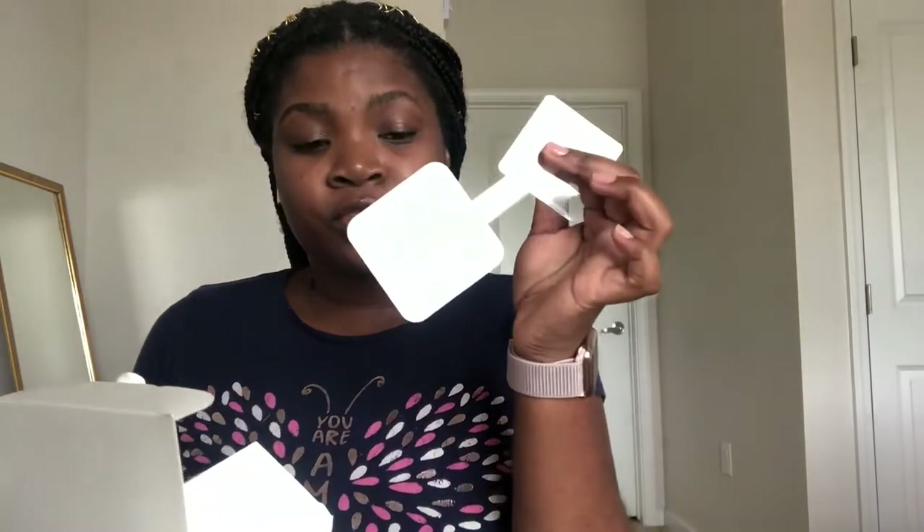The next item is this multifunction storage hook. It comes with a base so you could just stick it to the wall. You can put your towel rack or anything — get creative with it. It's like $3.50, so not a bad price. I just hope it stays, and if not, you can always use a command strip. The next item is these clear makeup brushes, 20 pieces for $7.